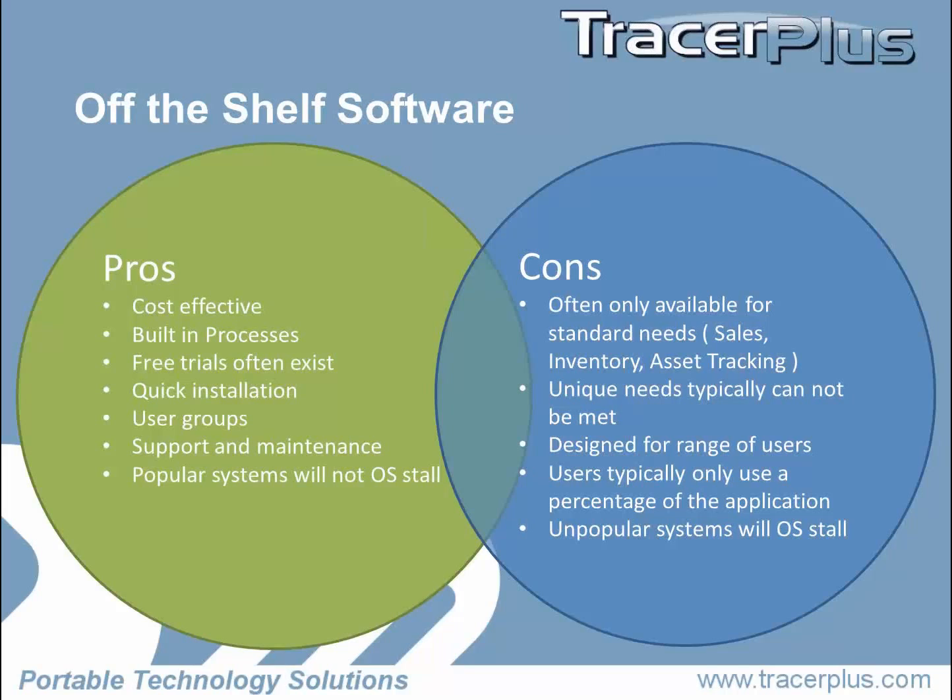Typically, the pros of an off-the-shelf solution is that they're cost effective. They're being developed for thousands of users and you're getting a decent deal on what you're paying for. It has built-in processes. We always tell our customers: if you're looking for a process that's not in place — you're doing asset tracking and you really have no clue how you want to do it, what you want to track, and you don't have a back-end system — PTS and Tracer Plus may not be the best thing.